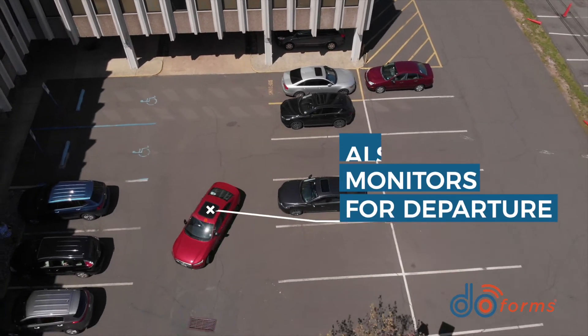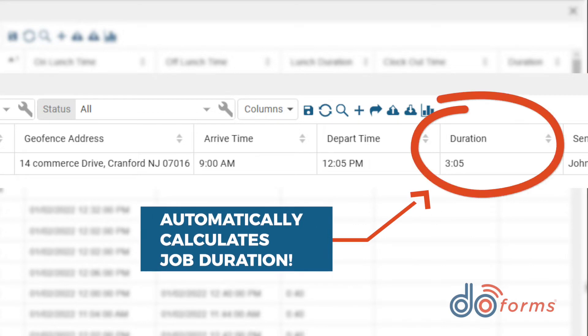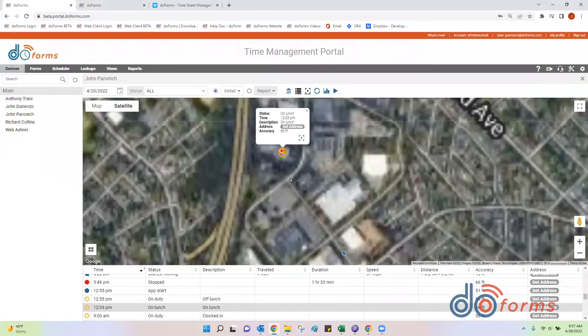The system also monitors for departure from the location and calculates the job duration for you. Several features make DoForms' form-based geofencing really smart. First, the employee can leave and return to the site — let's say for lunch, a real-world example — and DoForms will identify this and calculate the job duration accordingly.